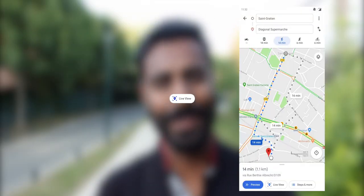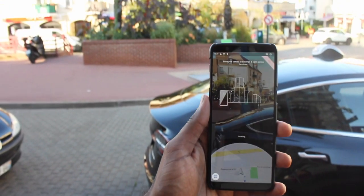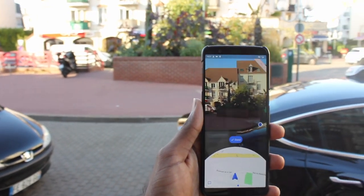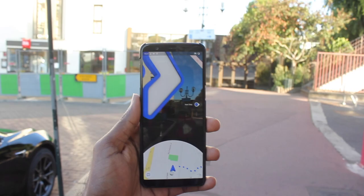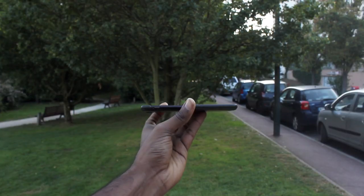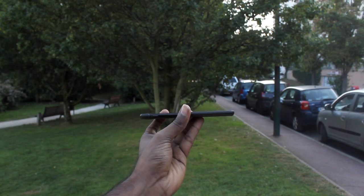When you hit walk directions, there's this new button. I need to hold my phone up so that the camera can scan the surroundings and then this pops up. Now I can walk around and it just adds these banners to show me the direction. If I change the angle of my phone like this, the AR camera view vanishes and if I hold it back up, it comes back on.